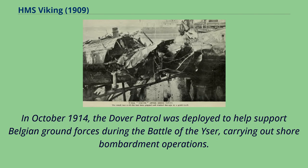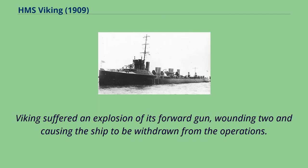In October 1914, the Dover Patrol was deployed to help support Belgian ground forces during the Battle of the Yser, carrying out shore bombardment operations. Viking suffered an explosion of its forward gun, wounding two and causing the ship to be withdrawn from the operations.